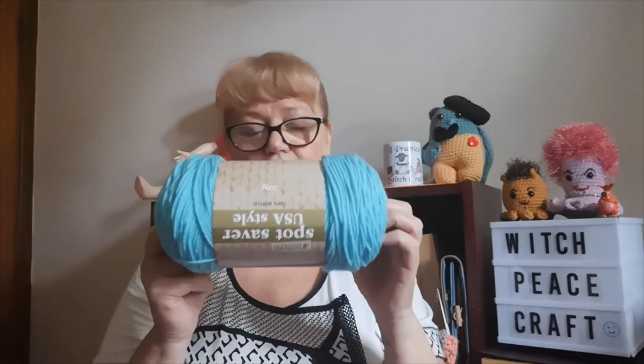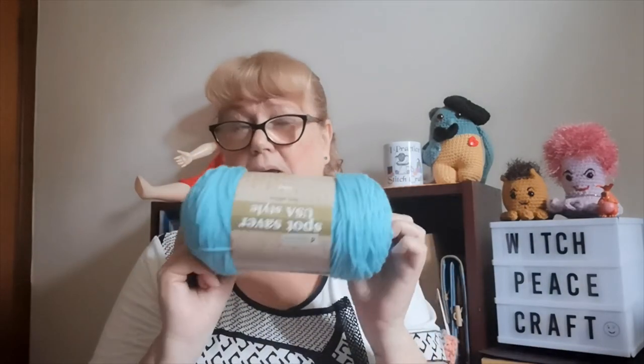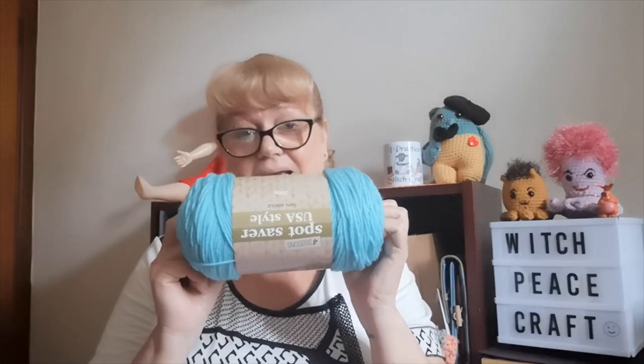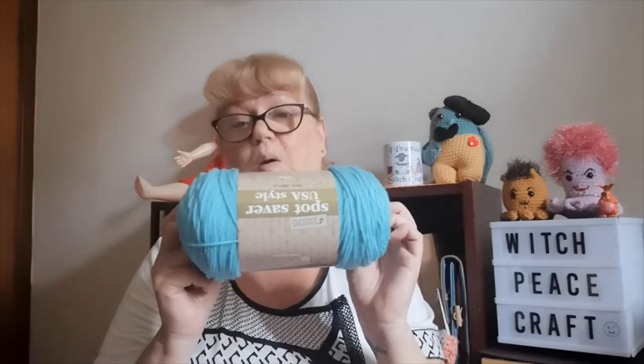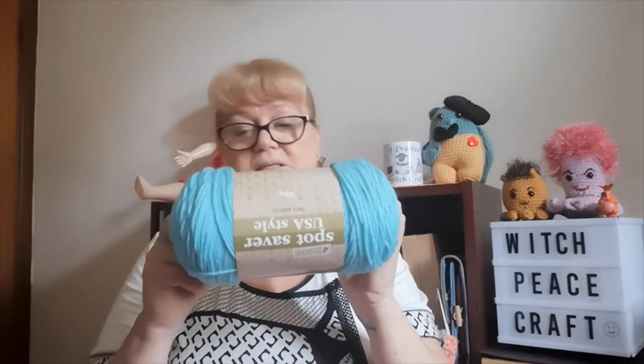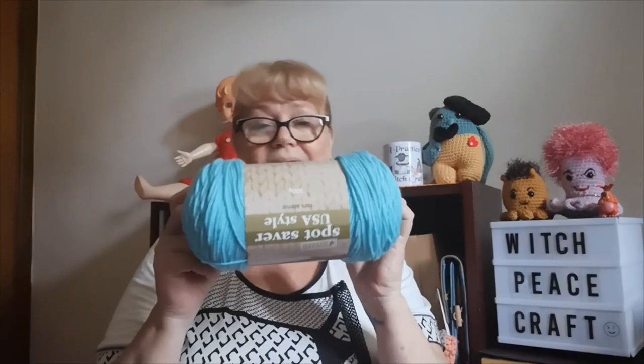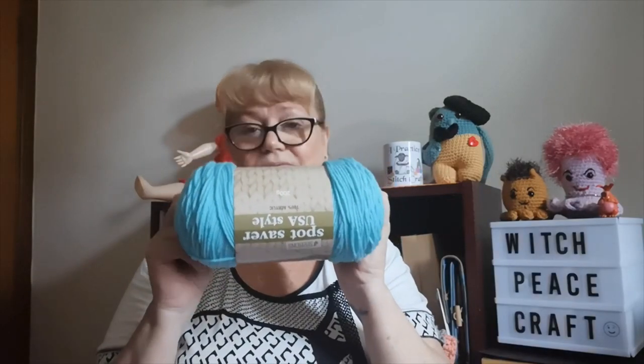This yarn is very much like Red Heart Super Saver except a lot softer — it's really lovely to work with. It will go into our prize pack for the end of the year. It takes a five millimeter crochet hook or knitting needle. We have Spotlight in Australia, New Zealand, and I've since discovered there's also Spotlight in Singapore.